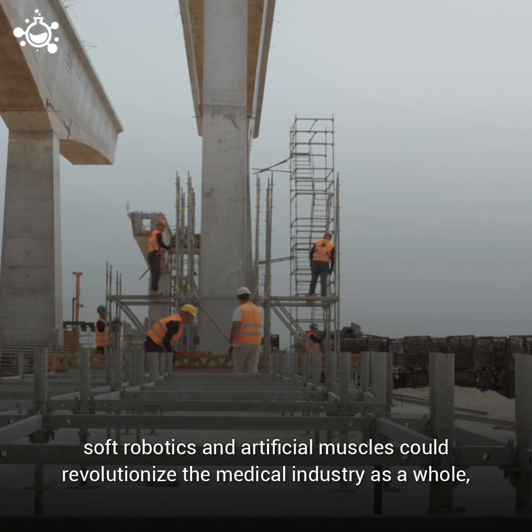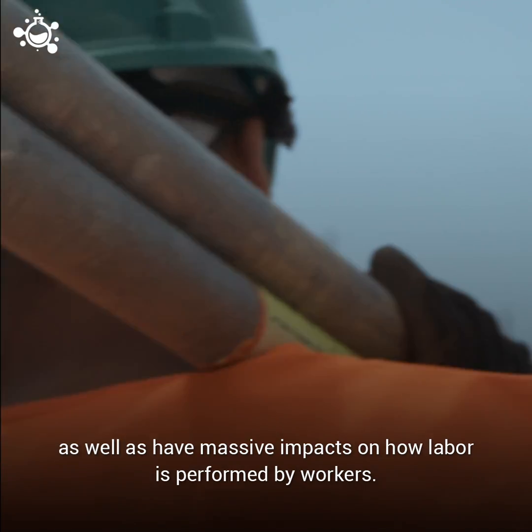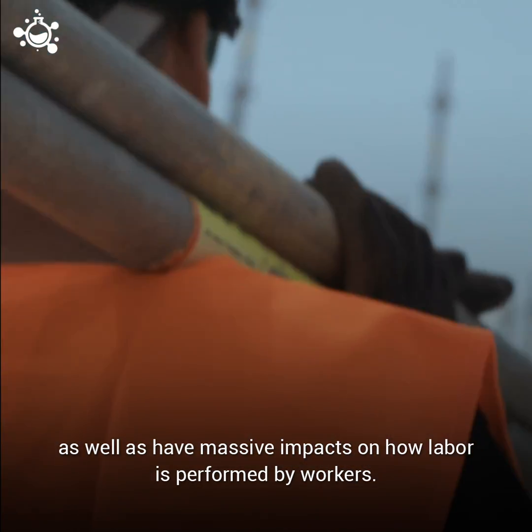The field of soft robotics and artificial muscles could revolutionize the medical industry as a whole, as well as have massive impacts on how labor is performed by workers.